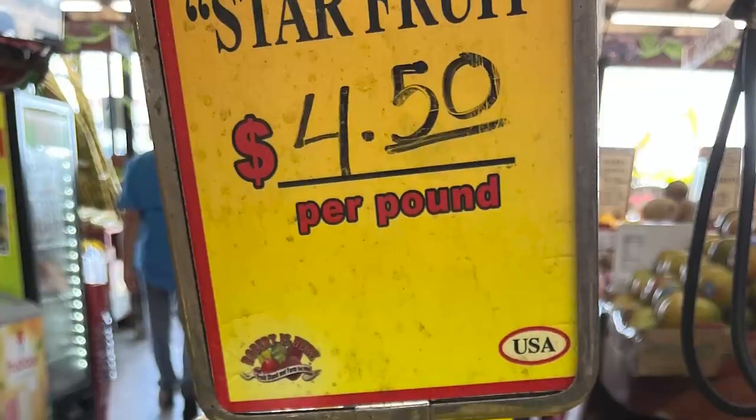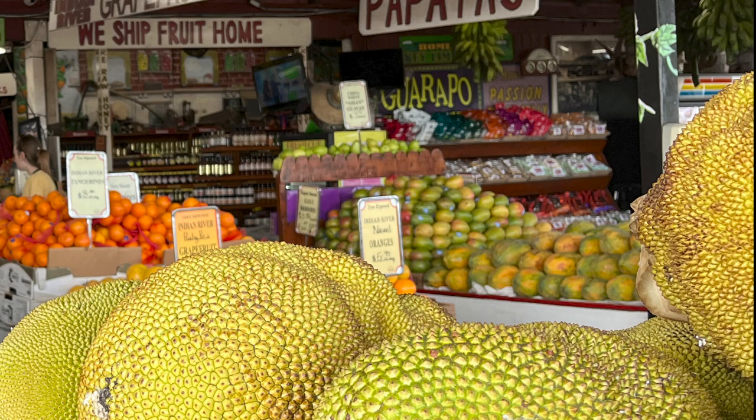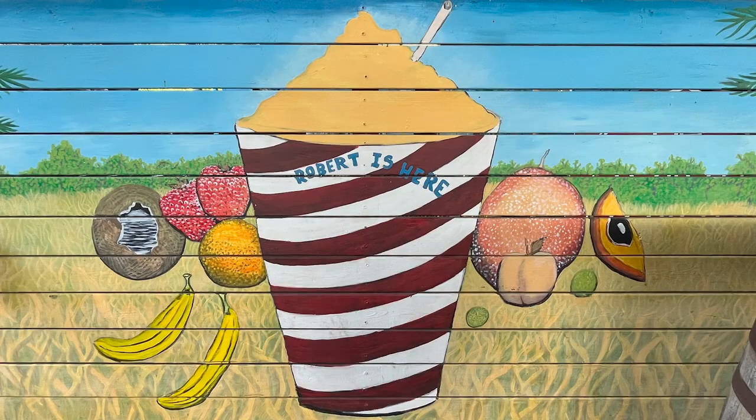Back to the fruit — look at this star fruit. Isn't it incredible? Get your basket and fill it up. It might be a bit pricey, but you're at Robert is Here. It's worth it, right?